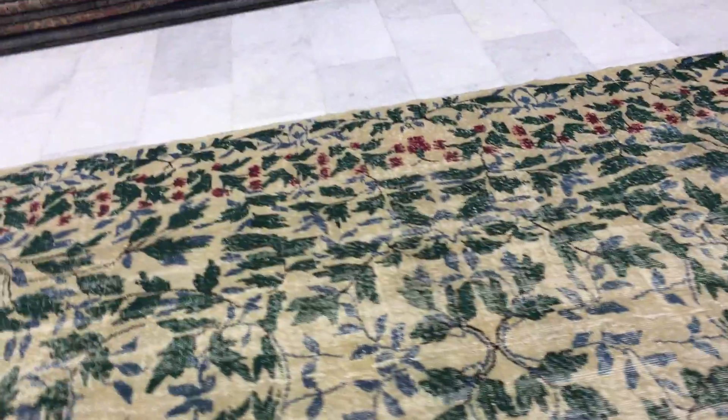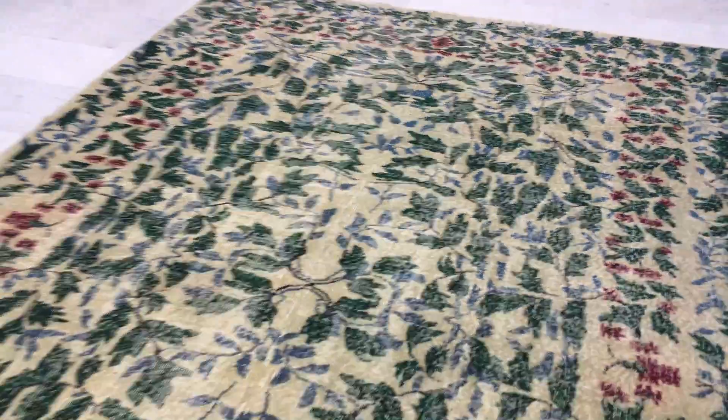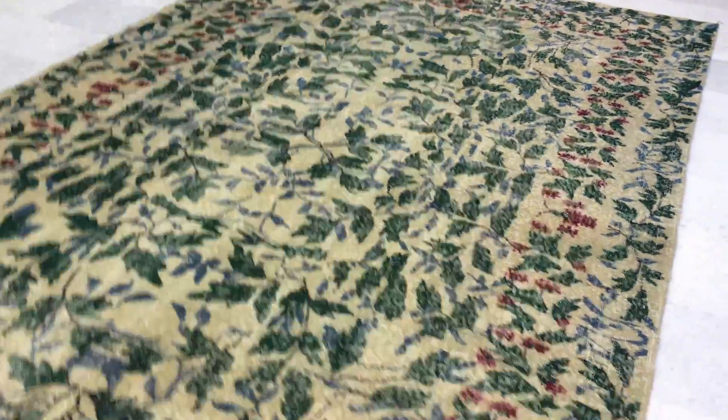You also have these greens and blues combined together. It looks like only green, but when you look carefully, you can see there are actually a lot of blues in this carpet as well as greens. This whole floral pattern is very interesting.